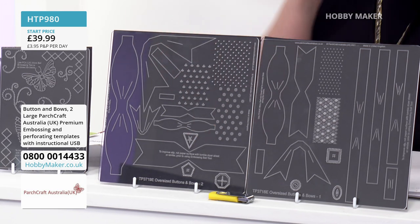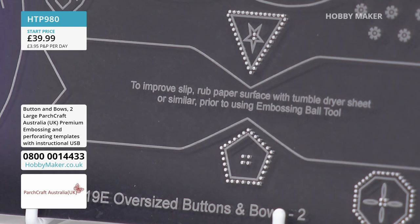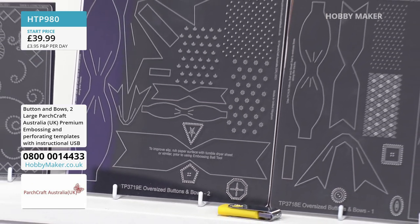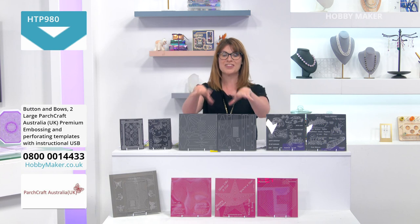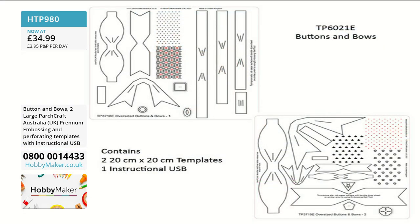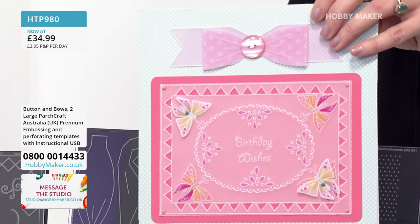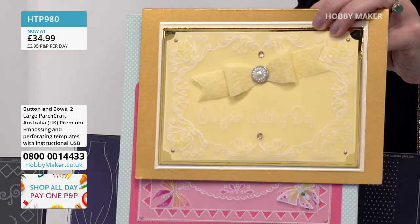Elaine and Meryl will explain everything through their demos. But if you've never done parchcraft and you're wondering what it is or how you do it — it really is something for everybody. A lot of things we bring you require a die cutting machine, which is quite an expense. What's brilliant about this is it can be for any level of crafter. With these templates, the difference is that they literally guide you — you can't go wrong. They enable you to create the most stunning pieces without having to freehand anything.